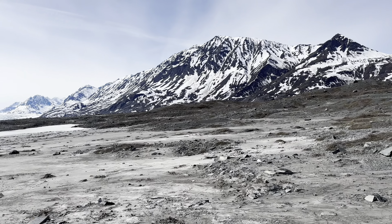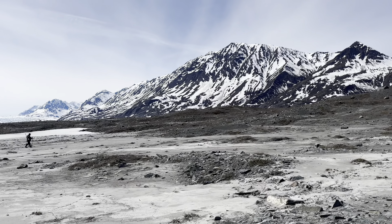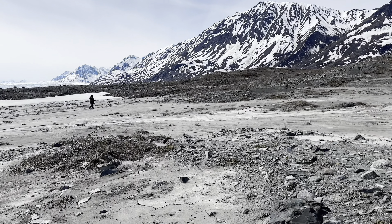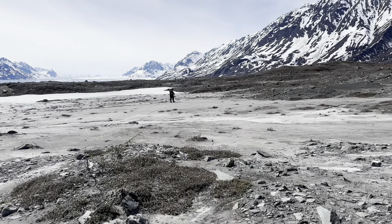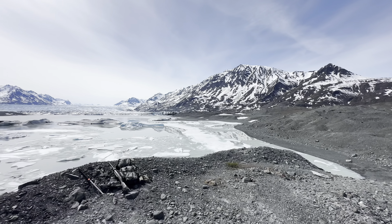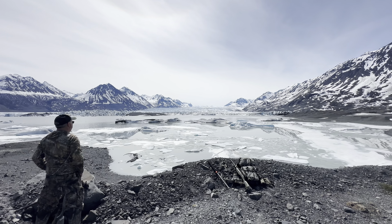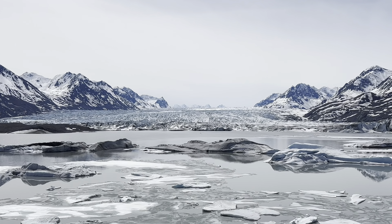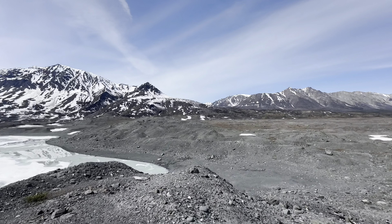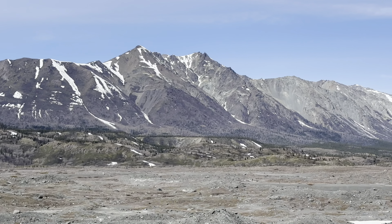We're going to try to get up on one of those knobs right close to it and take some good pictures and videos, and maybe have lunch. If we're lucky we'll run into a bear in the meantime. We're pretty happy with this view — figured there's a good place to have a snack and we can look back and glass all this for bears.